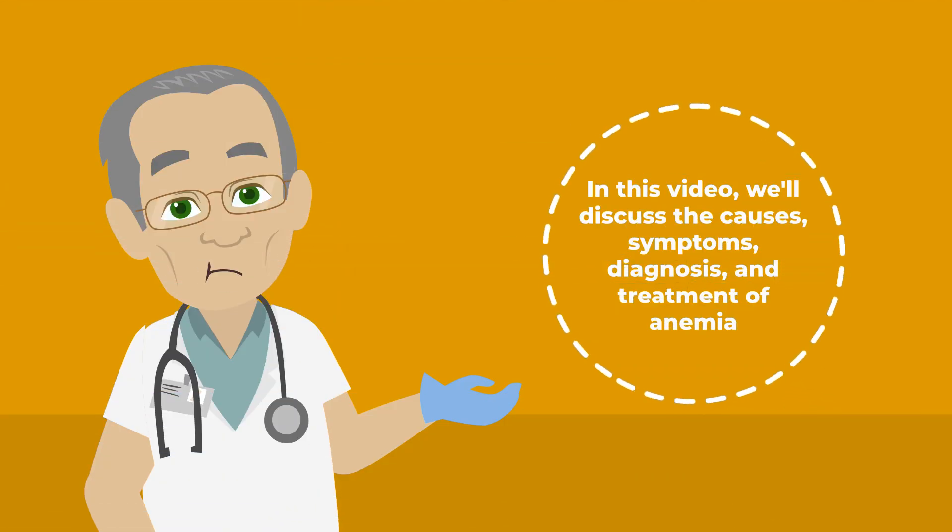In this video, we'll discuss the causes, symptoms, diagnosis, and treatment of anemia.